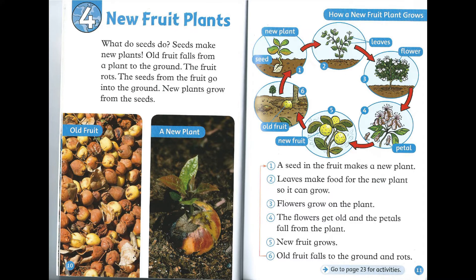Chapter 4: New Fruit Plants. What do seeds do? Seeds make new plants. Old fruit falls from a plant to the ground. The fruit rots. The seeds from the fruit go into the ground. New plants grow from the seeds. How a new fruit plant grows. Step 1: A seed in the fruit makes a new plant.